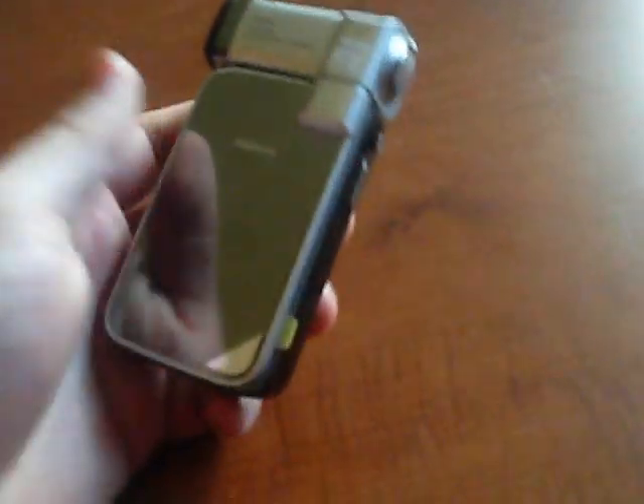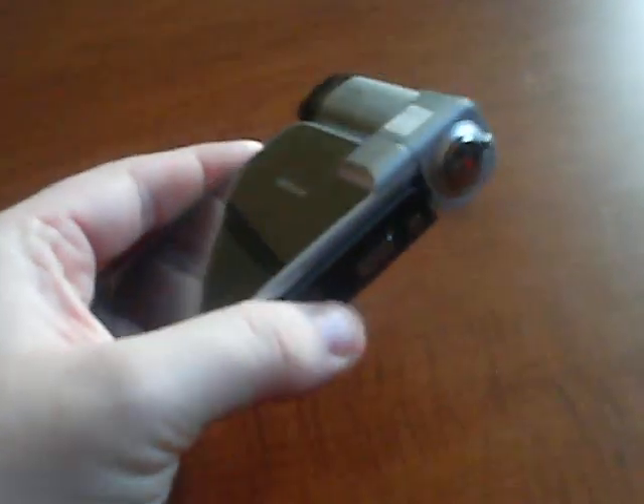Hey everyone, it's Dan here from Today on 3G, bringing you a very special video review on the just announced Nokia N93i, which is the upgrade to the N93 of course.